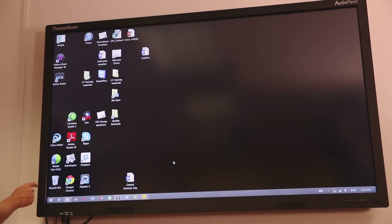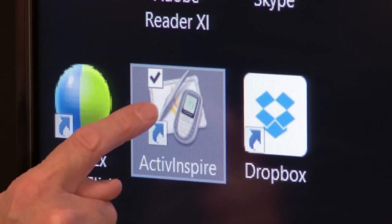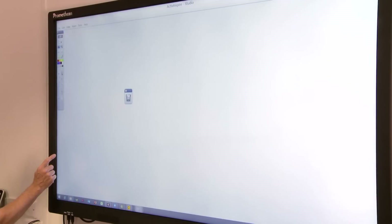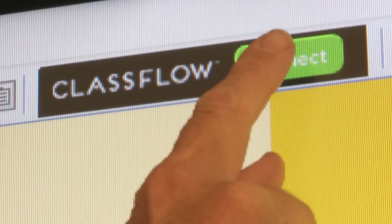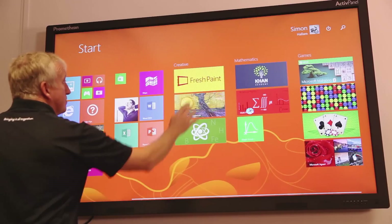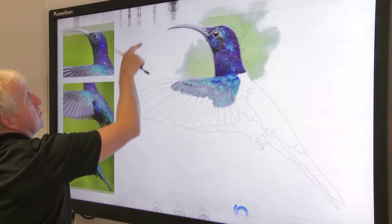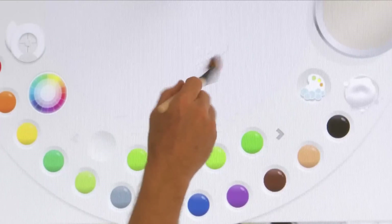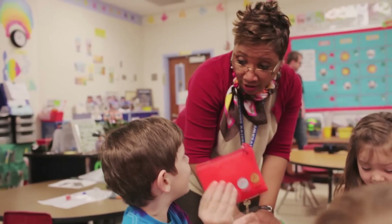The ActivePanel Touch comes with Promethean's award-winning ActiveInspire as standard, which can also be joined up with ClassFlow, our new cloud-based classroom orchestration tool. Combined with these software solutions for education, the ActivePanel gives you a teaching tool to truly harness the power of student motivation and ultimately increase learning productivity.